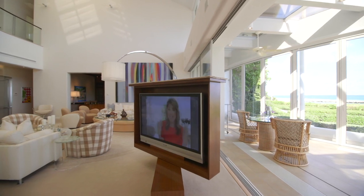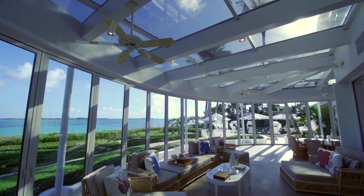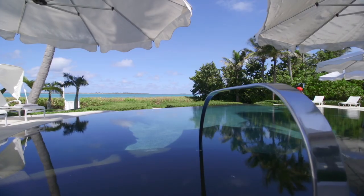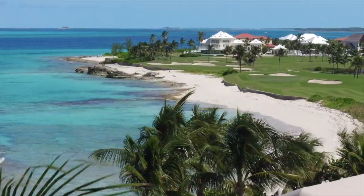Villa Tarka was custom designed for both sophisticated and informal gatherings, as evidenced by the home's open-plan layout, chef-grade kitchen, and glass atrium that converts into an open-air space that ushers in balmy breezes for alfresco seaside dining.